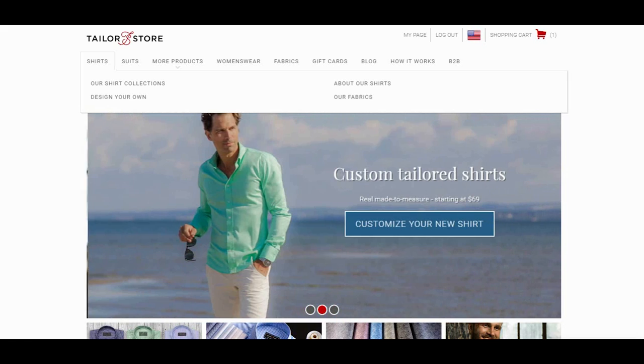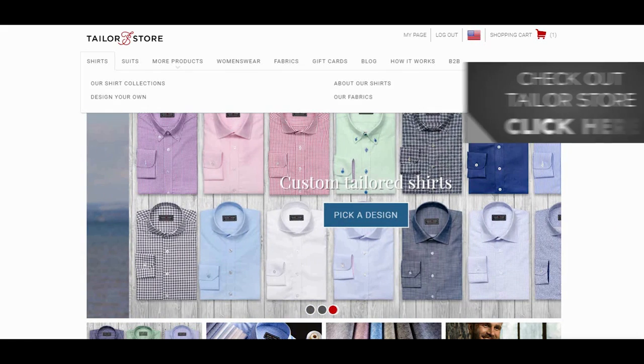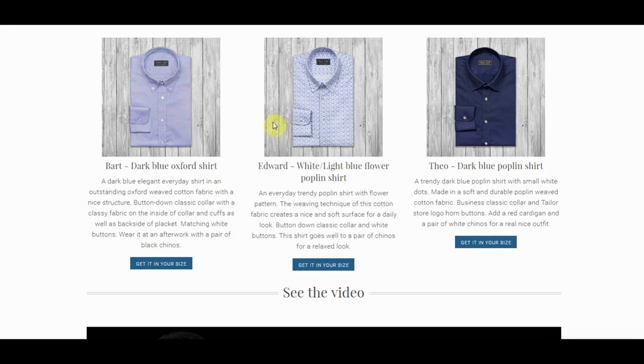Before I get too deep into this, I want to talk about the shirt that I am wearing in this video. I had it made over at Taylor Store and they have got an awesome discount for you. This is one of the biggest discounts I've been able to bring you guys in a long time.